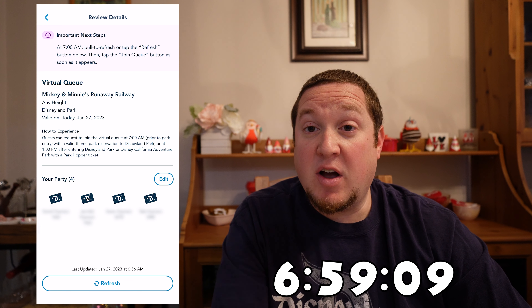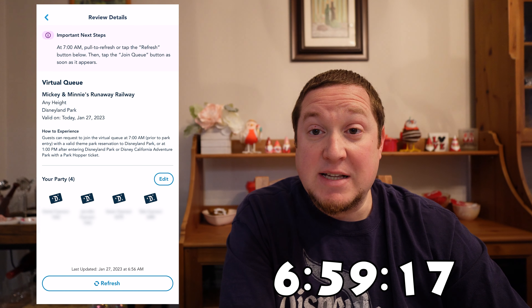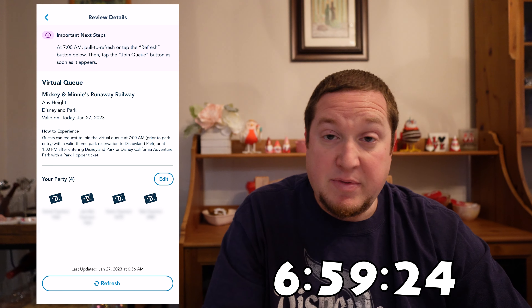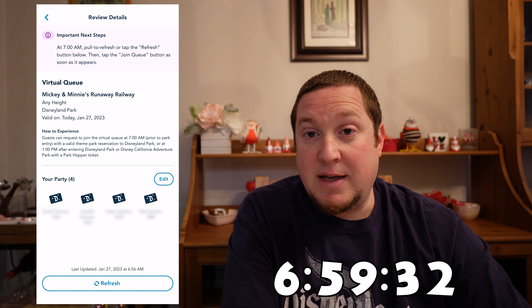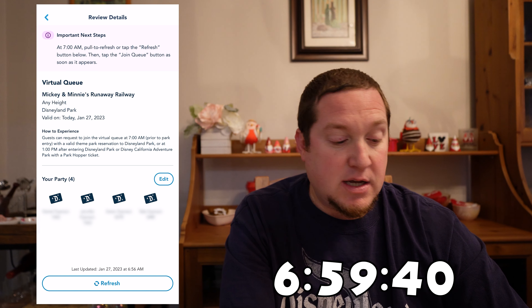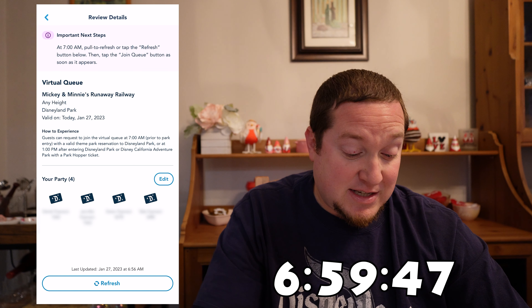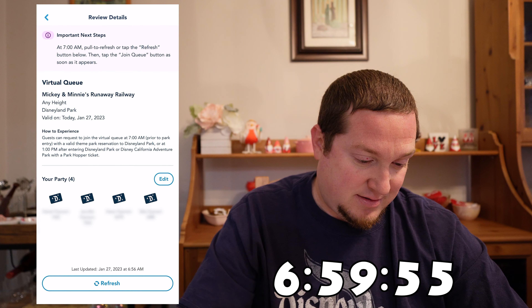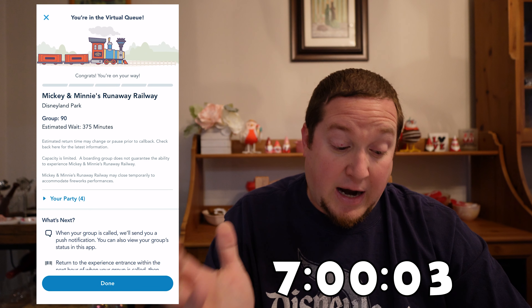It is now 6:59 and I've got everything ready to go. I've got my phone on the virtual queue page and my watch counting up to 7 a.m. As soon as it hits 7 a.m., I'm going to tap that button that turns blue and keep pressing blue buttons until I get a virtual queue group number or it tells me I was too slow. It's going to go very fast — don't think, just press blue buttons. And there we go — I tapped, tapped, tapped. I got group 90!